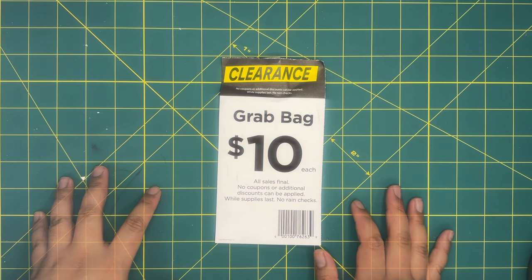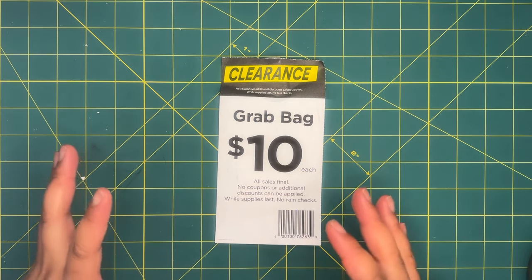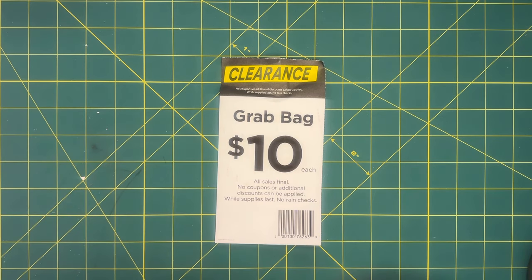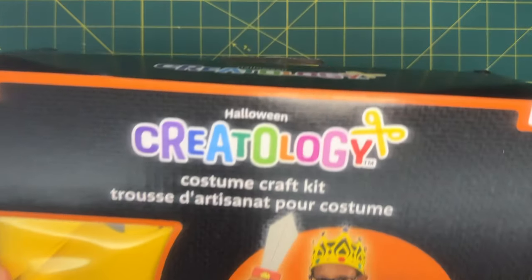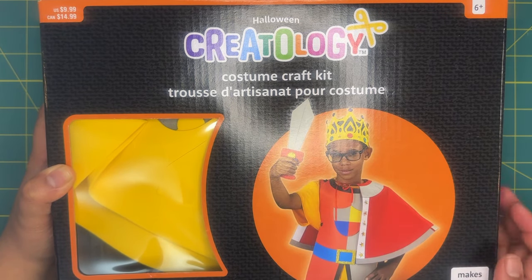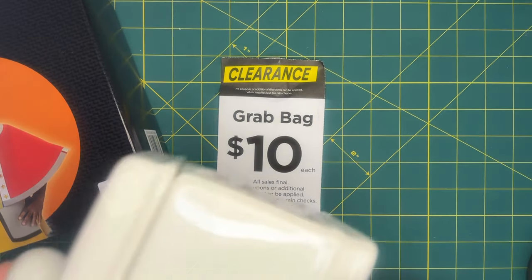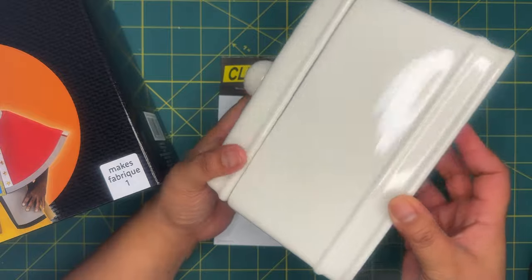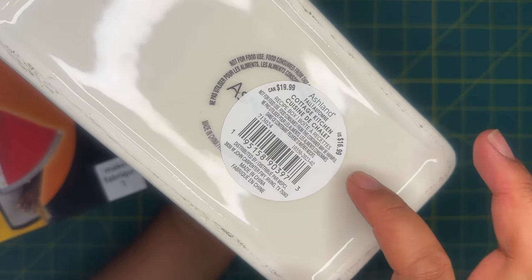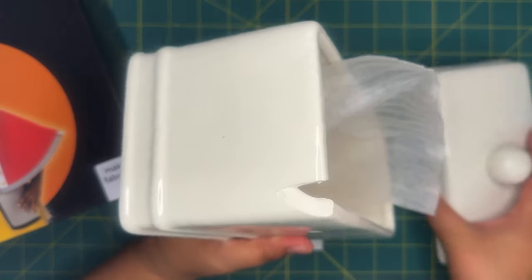I went to three different stores. The first store had about 20 boxes but they were all about half empty. I decided to grab just one box in case I didn't find any at other stores. This box is pretty empty. The first thing is this little costume craft kit, originally $9.99. Next there's this ceramic container from the fall collection — the Cottage Kitchen — originally $16.99.